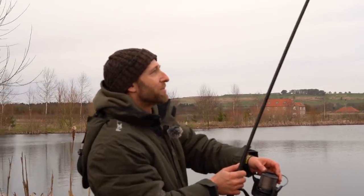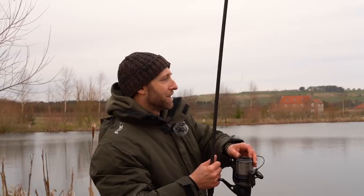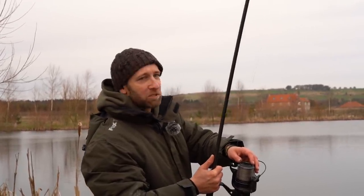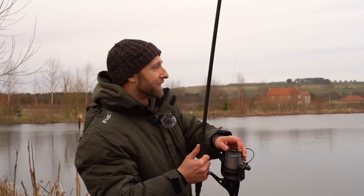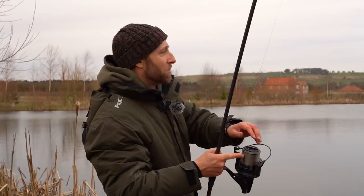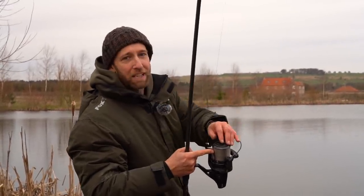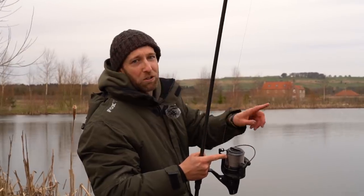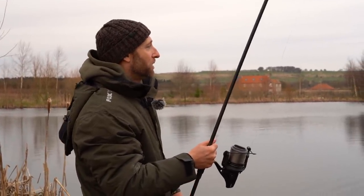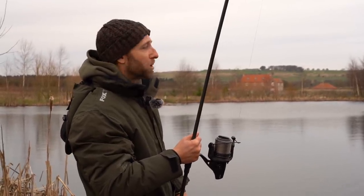Well, this is crazy — being sat around the other side of the lake for about 15 hours with nothing to show. Moved swims, almost immediately began to receive liners, and had a take on the middle rod and that fish is sat in the landing net. While I was playing that fish one of the other rods ripped off, and Brad had to deal with that one — hopefully we can land this one and have a bit of a January double bubble.